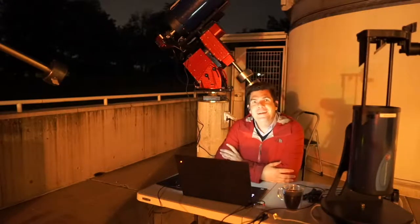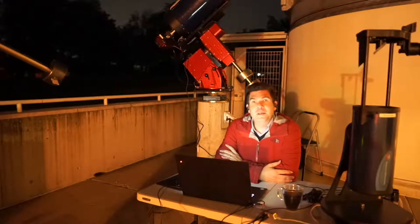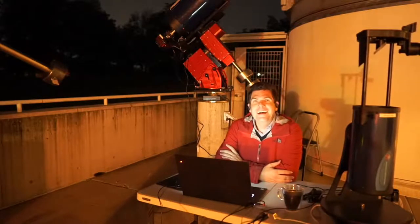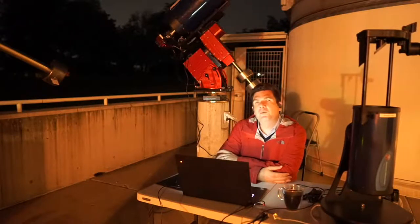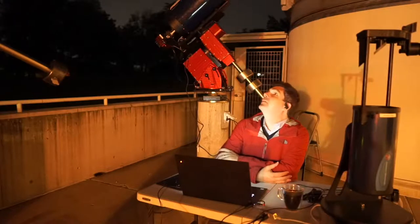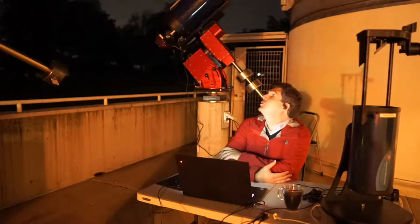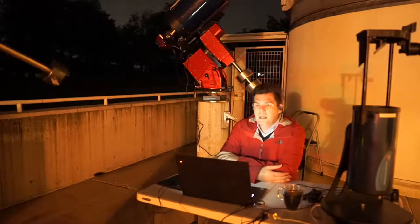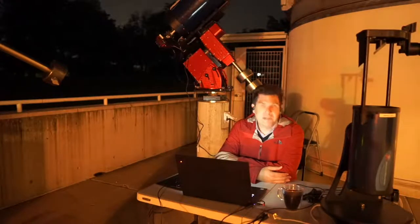Hello everyone — I'm Dr. Michael Faison. I teach here at Yale in the astronomy department and I'm the director of the Leitner Observatory and Planetarium, where I am right now. Usually we're open to the public on Tuesday nights. In normal times, we would open up the planetarium for shows. I haven't done a planetarium show on the stream in a while, because most nights I've been setting up the camera and it's been clear, so I want to come out and show live views of what's up in the sky.